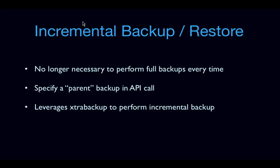Trove had backup and restore functionality pre-Icehouse — I think this merged in Havana when Trove was still called RedDwarf. We've been improving the backup and restore functionality, and something we added in Icehouse was support for incremental backup and restore. It's no longer necessary to perform full backups every time. In the Trove API post-Icehouse, you can specify a parent backup, which can be either a full backup or an incremental backup. Trove leverages XtraBackup to perform incremental backups based on the LSN stored in your previous backup, currently available for MySQL.